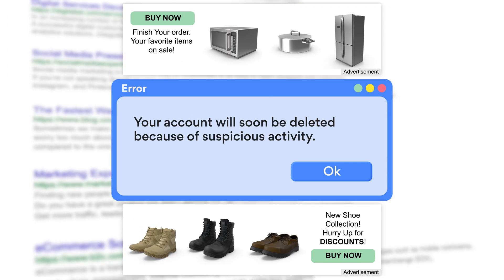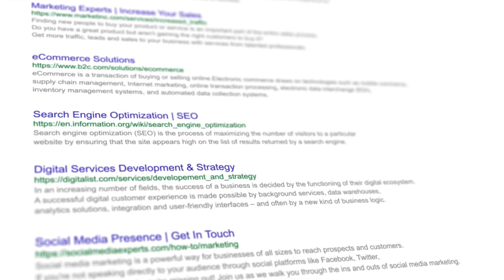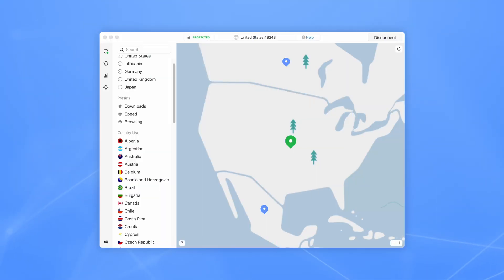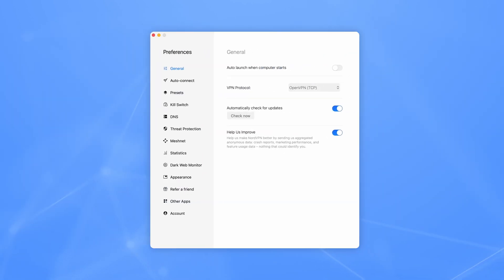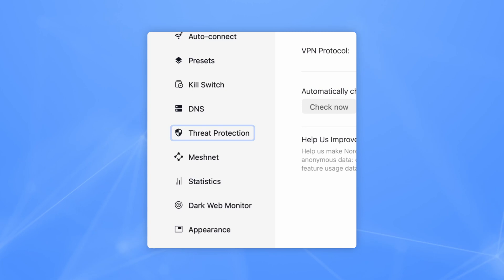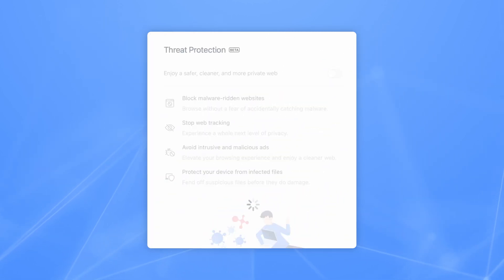Threat Protection immediately hides annoying pop-ups, ads, and malicious banners when you enter a website. All you need to do is get a NordVPN subscription, open the app, and click the little shield icon on the left side of your screen. Then toggle the Threat Protection switch on and enjoy an ad-free online experience.